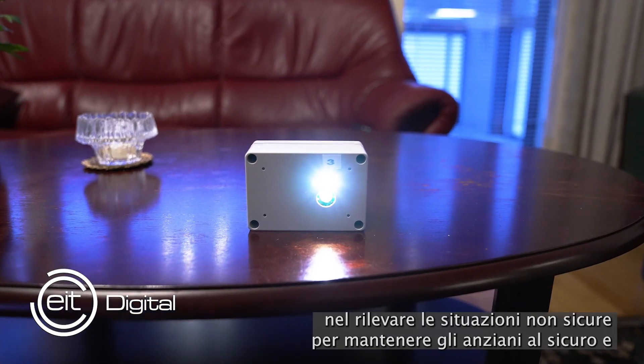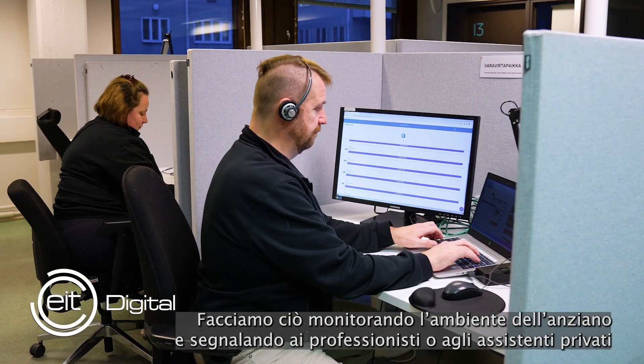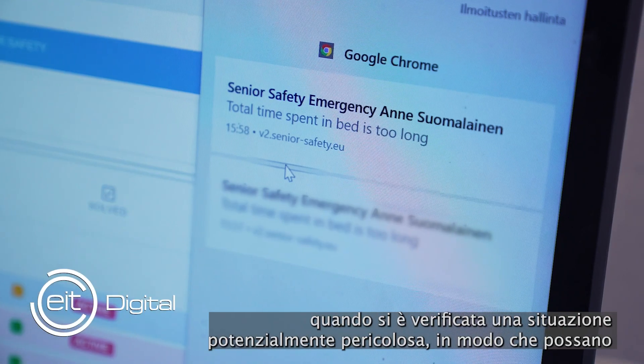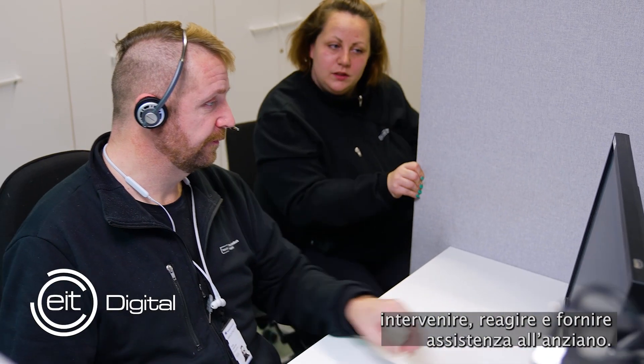The senior safety solution is all about detecting unsafe situations in order to keep the senior safe and to allow seniors to live independently for longer. We do this by monitoring the environment of the senior and by signaling to the professional or the private caregivers when a potentially unsafe situation has occurred so that they can then intervene, react, and provide assistance to the senior.